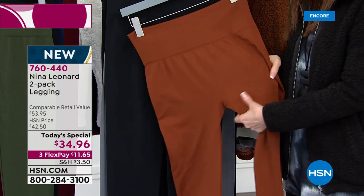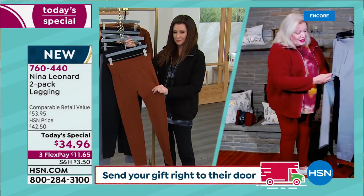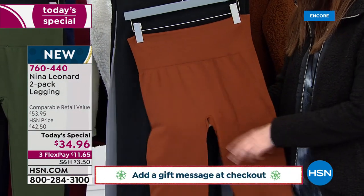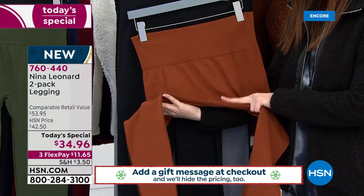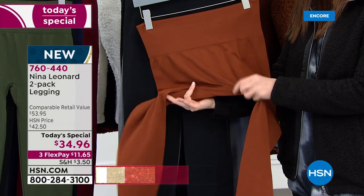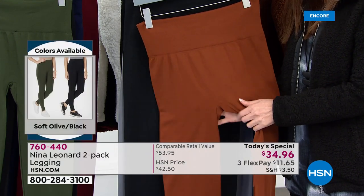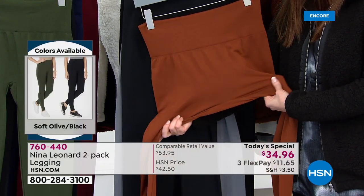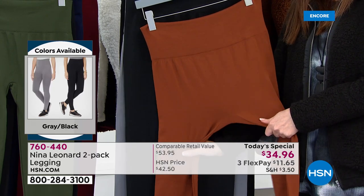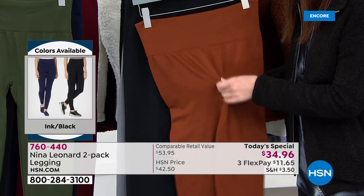And then on the inside, there's actually a gusset. And I think that gusset makes it so incredibly, incredibly comfortable. Because you're not feeling any seaming detail where you don't want to feel it. Let's just be honest — it can't ride up in the center. It's designed to be nice and smooth everywhere: smooth on your tummy, smooth on the inner thighs, smooth in between those inner thighs with that gusset.